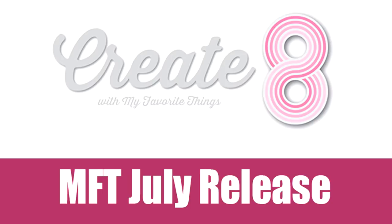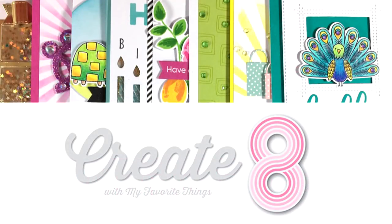Hi everyone, it's Vicky here and welcome back. Today we are going to take a quick look at all the products that have been released by My Favorite Things for the month of July, and then tomorrow I will be back creating eight cards using most of these products. So let's get started.